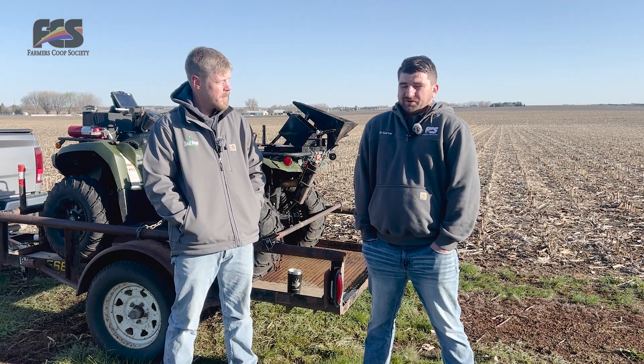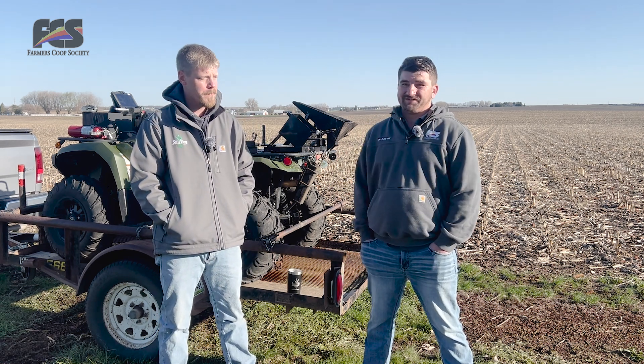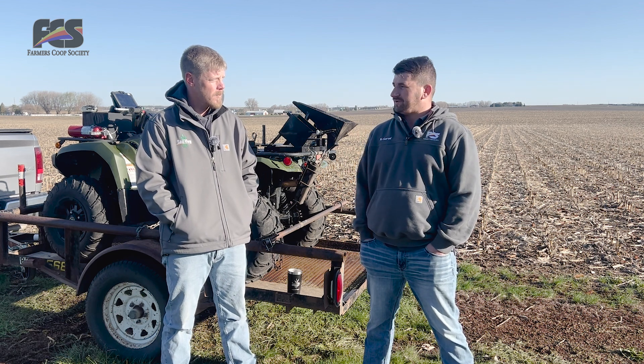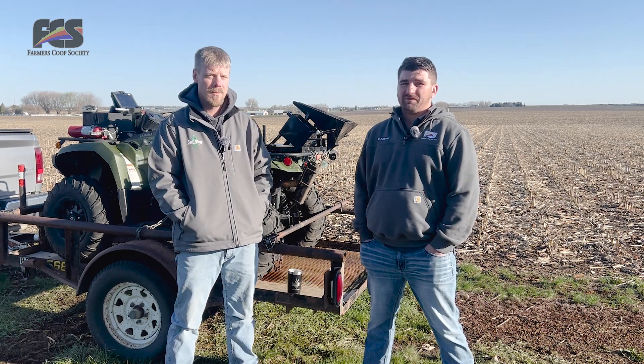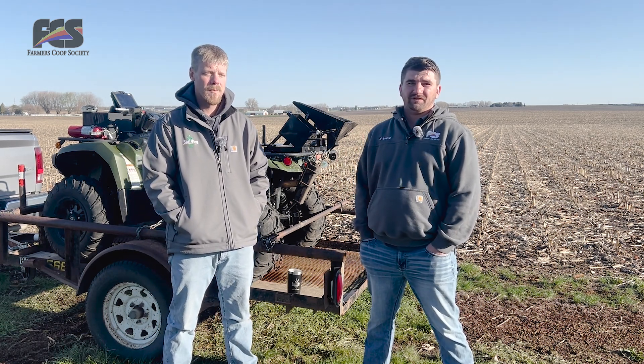The good thing about summer soil sampling is it takes a lot of pressure off the fall — it gives you all that time to devise a plan for what you're going to do with your fall fertility, and there are some benefits. We do offer 0% interest, so get your soil samples pulled and you don't have to pay for them until the end of the year.